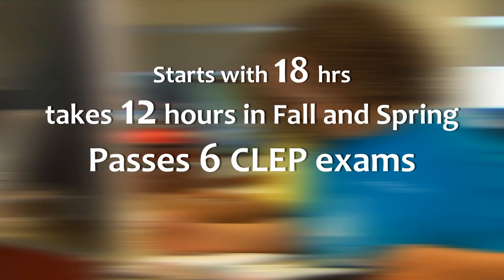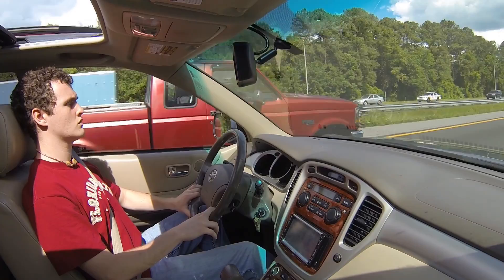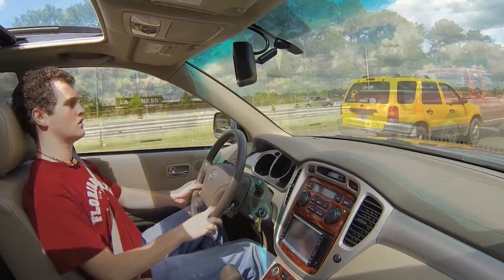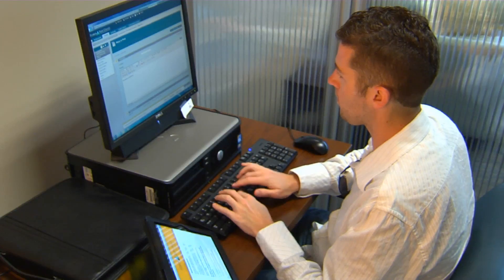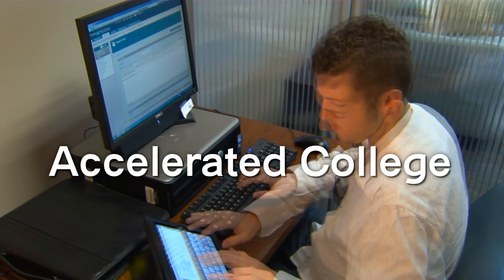Here's an example of another way to do it: a student starts with 18 hours and can only take 12 hours in the fall and spring, but along the way he passes six CLEP exams and graduates in only two semesters. With any plan, it's a mixture of credits for prior learning and how many hours you can take each term. If 12 hours is all you can take and you feel like you're going 40 on the interstate, you can compensate by mixing in more credit for prior learning — and that's our next subject: accelerated college.